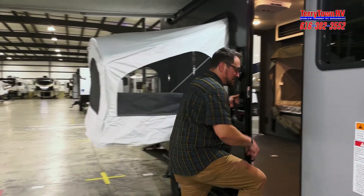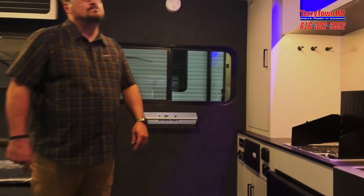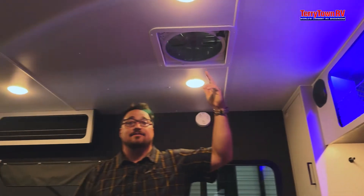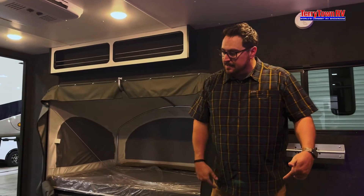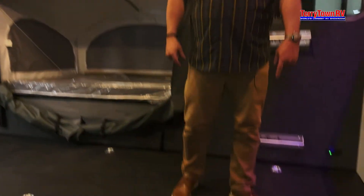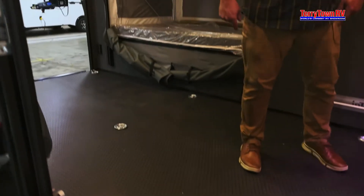Come inside and check out the features. Right when you walk in you can see there's really good head space. You also have a fan for air in and air out with your AC. They actually give you nine D-rings on the floor rated at 500 pounds apiece, and this is also an oil and gas resistant mat on the floor.